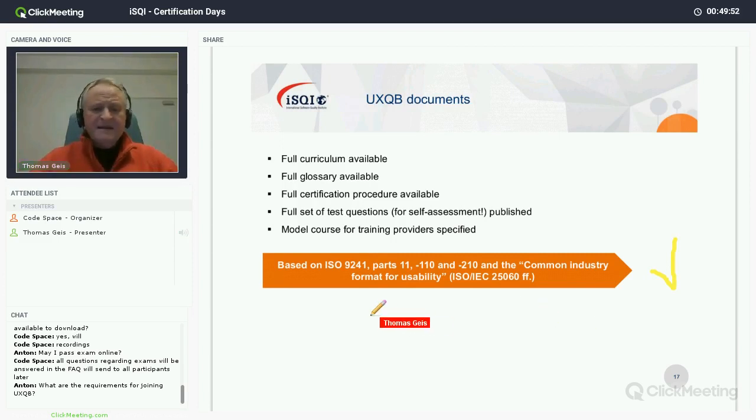Whatever you read in our documents is based on ISO standards. The main series you should be aware of is ISO 9241, a multi-part standard. The parts we focus on are: part 11 where usability is defined, part 110 which contains the principles for human-system interaction — basically best-practice design rules on a rather high level — and part 210 which gives the process for designing usable systems.